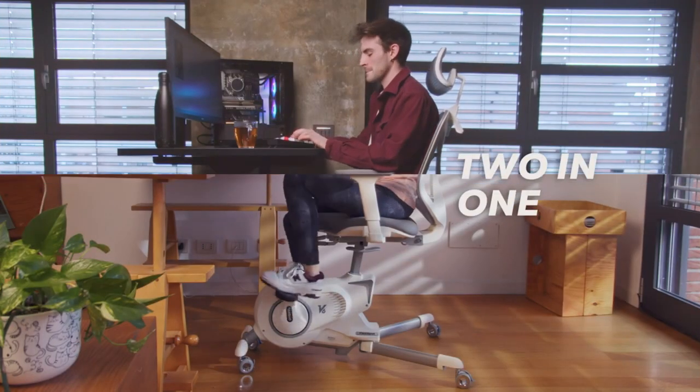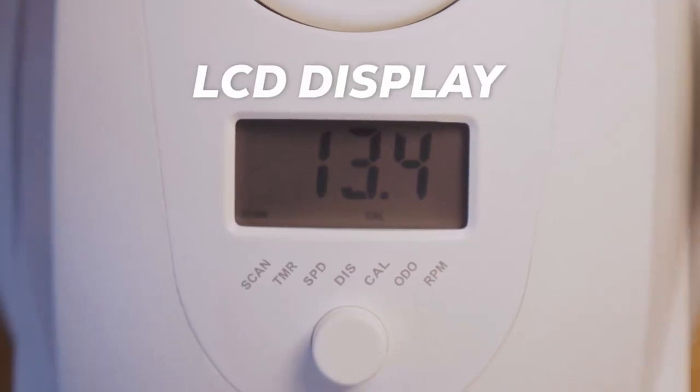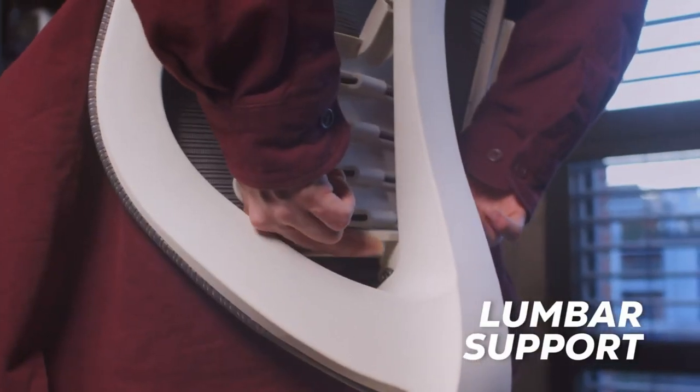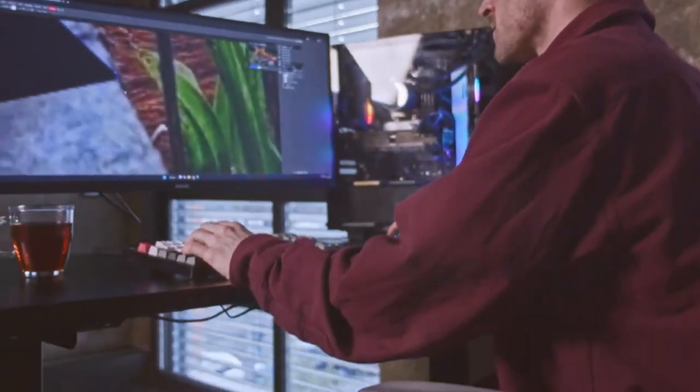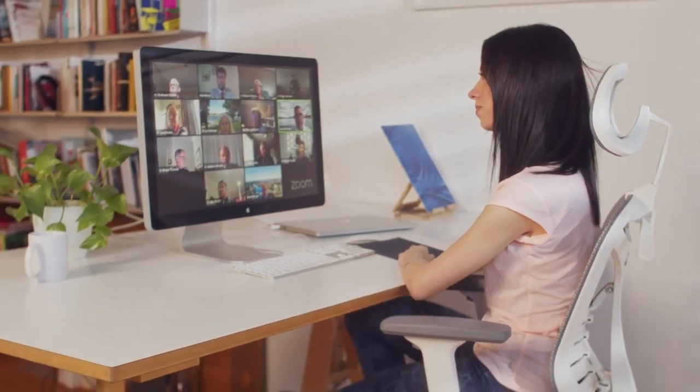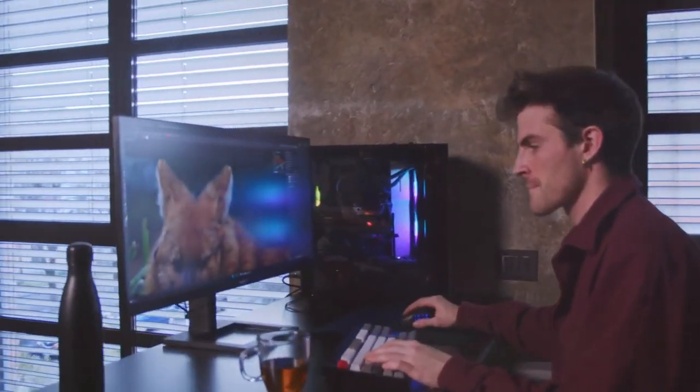The Flexispot V6 is also designed with your spinal health in mind, providing multiple ergonomic features to ensure a comfortable and supportive sitting experience. With an adjustable headrest, lumbar support bracket, and contoured seat, you can bid farewell to worries about bad posture.